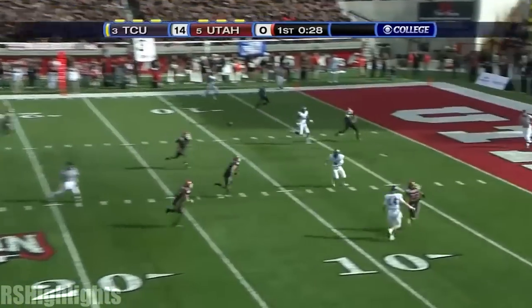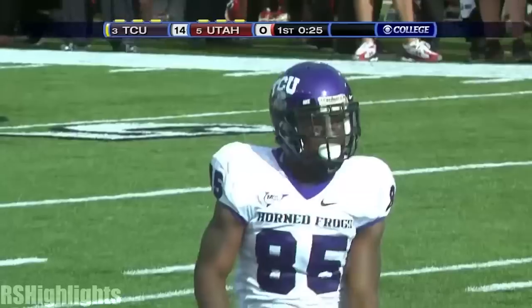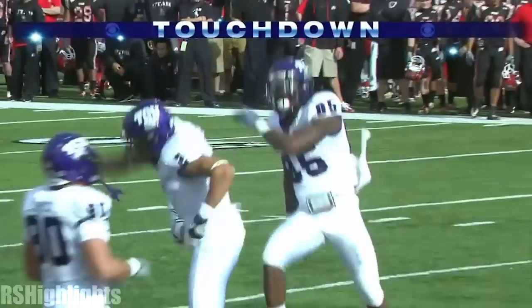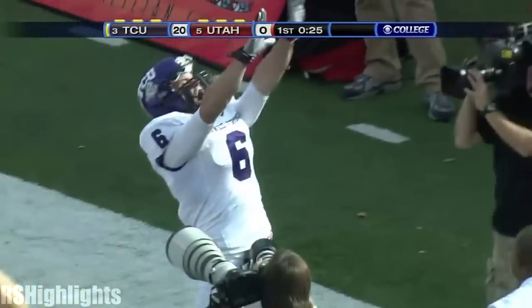Curley is throwing the football. Touchdown! Bag of tricks to Bart Johnson! Curley throws the touchdown, 26 yards!